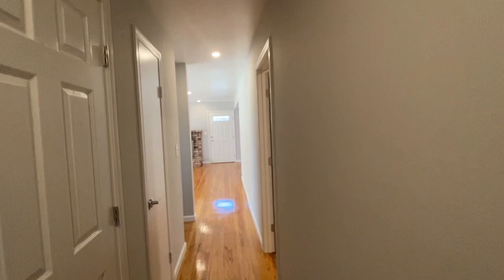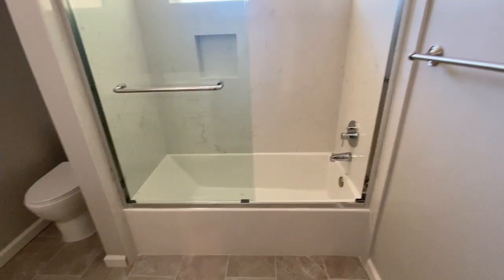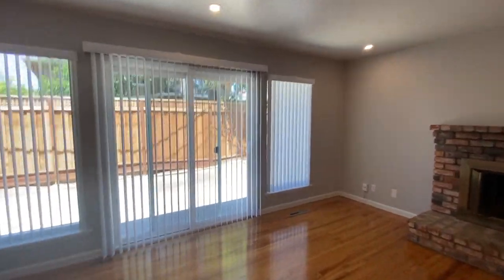That's the hall bath — basically the same layout. We'll peek in so you can take a look. Same new flooring, marble countertops, new fixtures — and some light bulbs we'll fix for you. You've got your shower insert and tub here. Very, very nice. There's also a newer furnace, and I've mentioned the dual pane windows quite a bit.